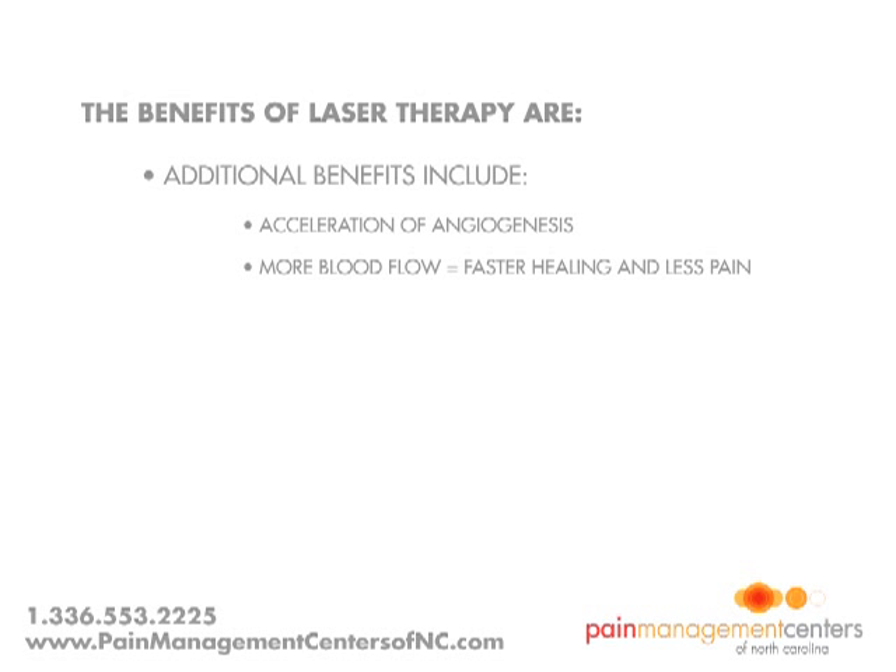Slow recovery of nerve functions in damaged tissue can result in numbness and impaired limbs. Laser light will speed up the process of nerve cell reconnection and increase the amplitude of action potentials to optimize muscle action.